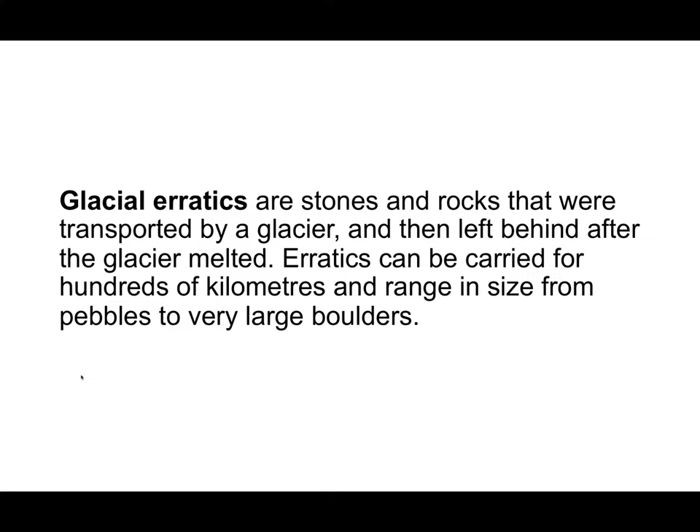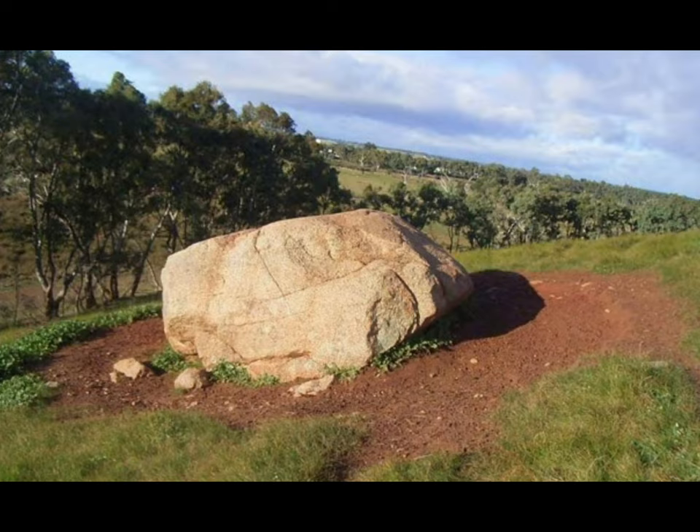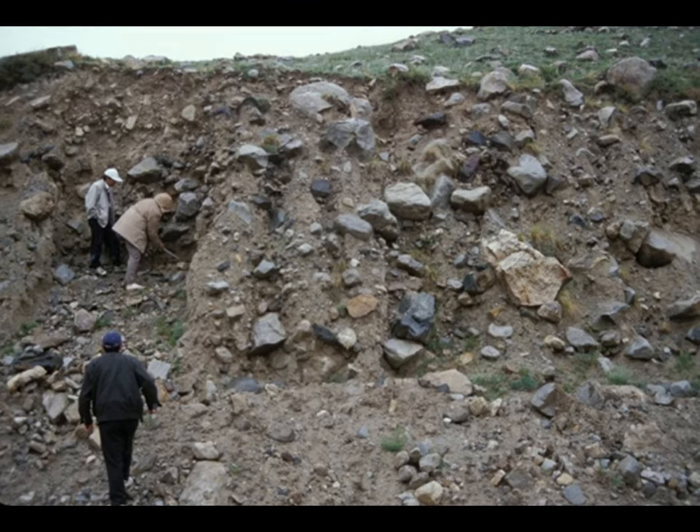Glacial erratics are stones and rocks that were transported by a glacier and then left behind after the glacier melted. Erratics can be carried for hundreds of kilometres and range in size from pebbles to very large boulders. Moraine is a term used to describe an accumulation of rocks and glacial debris carried and deposited by a glacier. Till is a mixture of clay, sand, pebbles and boulders derived from the erosion of material moving by the glacier. It is deposited some distance down ice to form terminal, lateral, medial and ground moraines.